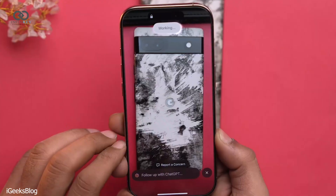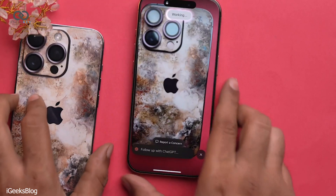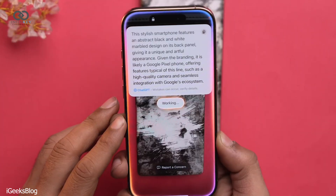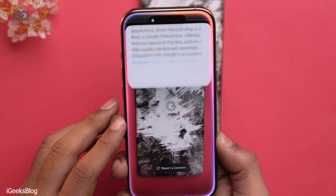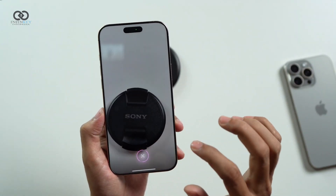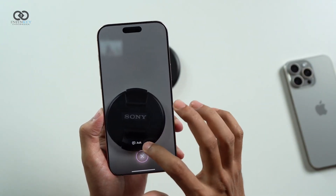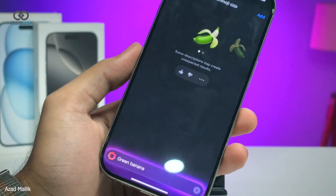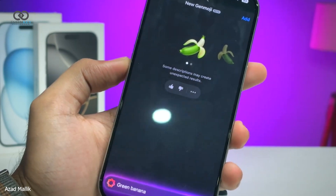The Image Playground app now has a new look and feature set that's pretty mind-blowing. Picture this: you can describe an image — like yourself as a superhero or a cozy cabin in the woods — and it generates it for you. You can also get creative by adding costumes or changing environments, and save these masterpieces directly to your camera roll.